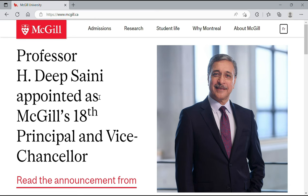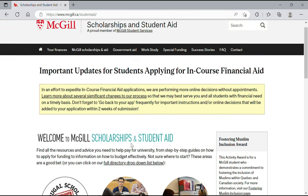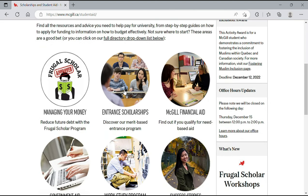The next university is McGill University, which also has scholarships available for international students. We'll navigate through the website to find what's available. Hover the mouse over 'Admissions,' then click on 'Scholarships and Financial Aid,' scroll down, and click on 'Entrance Scholarships.'